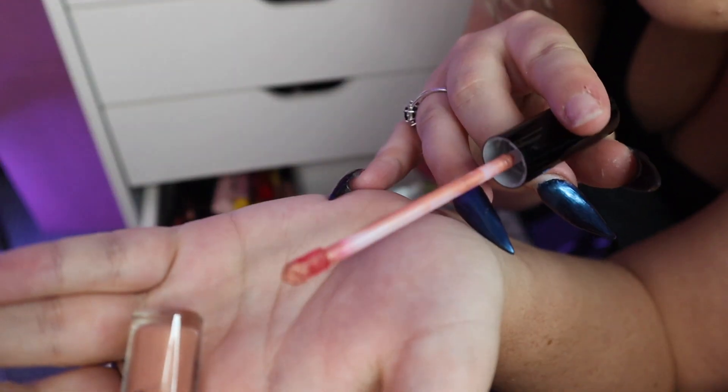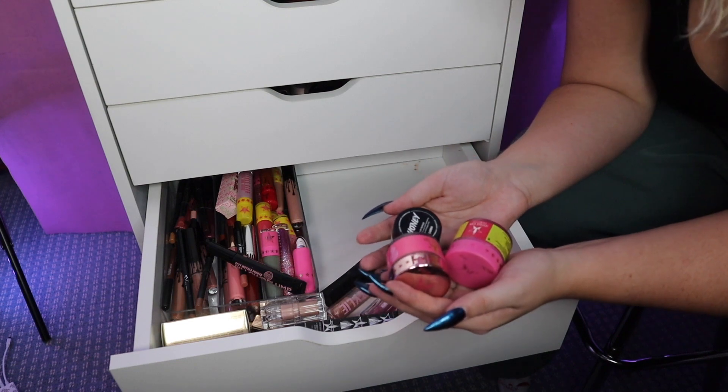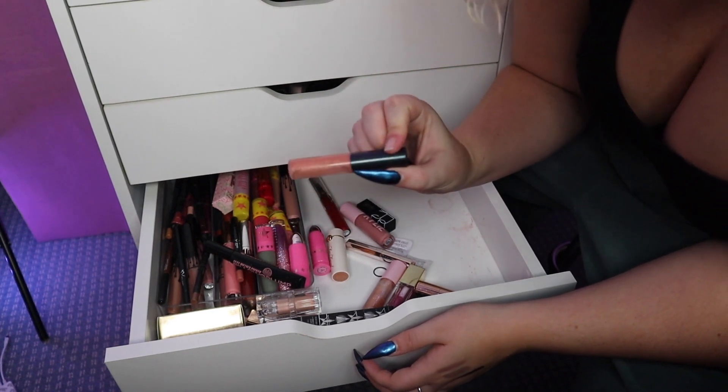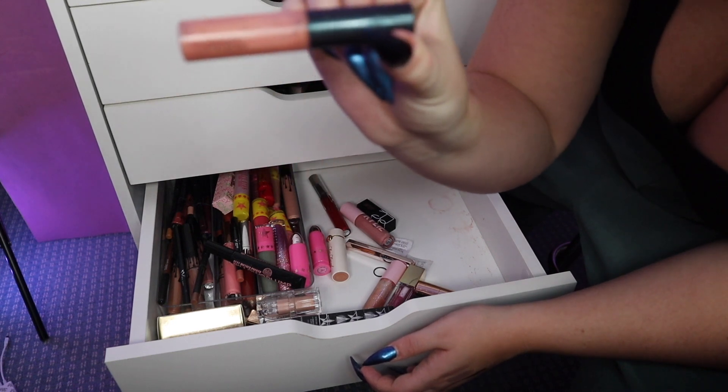Look how gross that brush looks — I think this one's time to go. All of these lip scrubs are really really old so I think I'm gonna toss these. I actually think I've had this MAC lip gloss for seven years and I think it's time to say goodbye, although I do really love it — it's called Love Nectar.